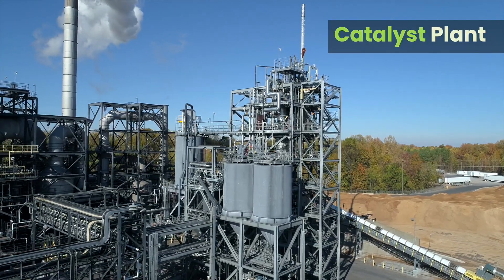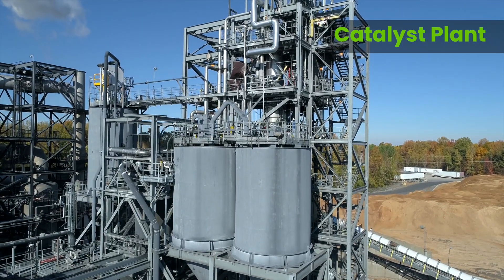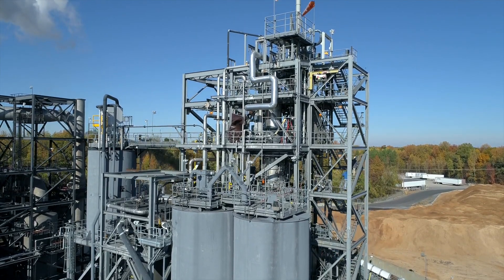The catalyst plant is an additional process to enhance activated carbon from the wood-based plant for very specific applications. This creates unique product characteristics for high-value customer requirements.